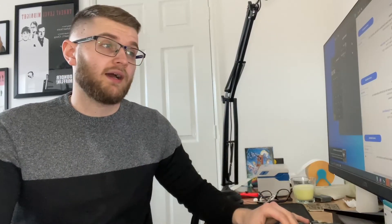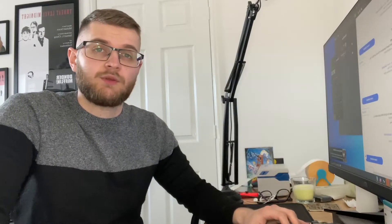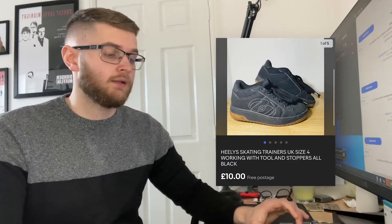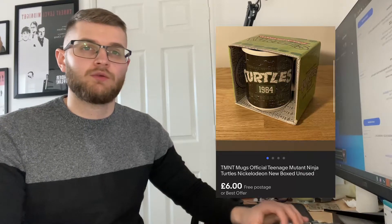First things first, we sold a Superdry motorcycle jacket. They go for a ton of money but unfortunately this one was a small, so it's the lowest price you could get — that ended up going on offer for 20 pounds all in. We then sold Ratchet and Clank for PlayStation 4 for 8 pounds free postage. We sold a pair of Heelys — the ones we bought the other week — for 10 pounds all in. Again they were a small, size four, so on the low end for Heelys.